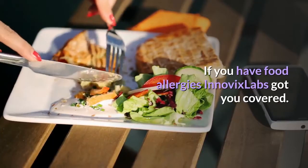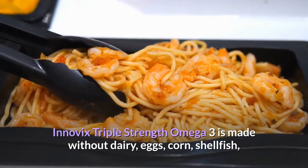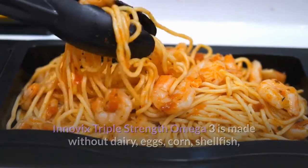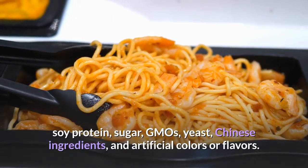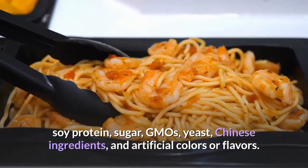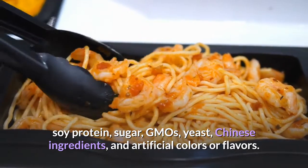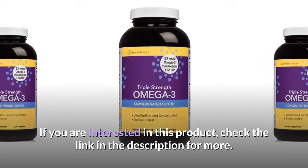If you have food allergies, Inovix Labs has you covered. Inovix's Triple Strength Omega-3 is made without dairy, eggs, corn, shellfish, tree nuts, peanuts, wheat gluten, soy protein, sugar, GMOs, yeast, Chinese ingredients, and artificial colors or flavors. If you are interested in this product, check the link in the description for more.